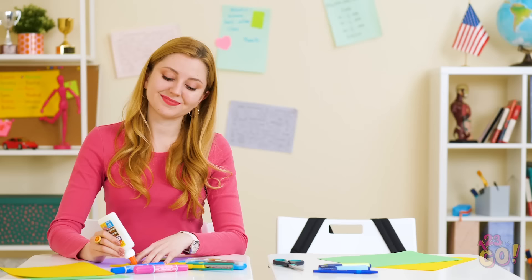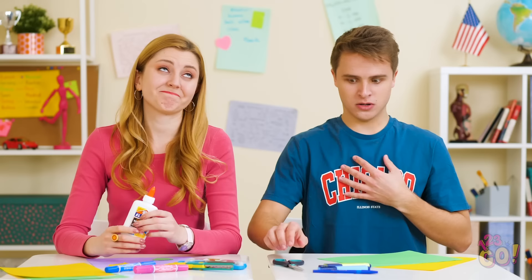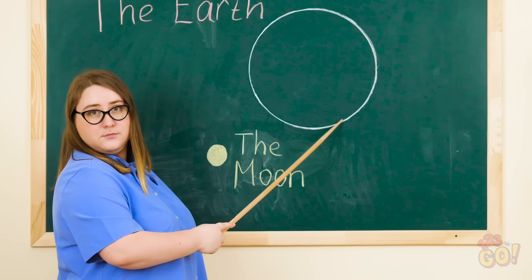I thought that glue was never gonna get off my hands. Get that evil thing away from me! If you love these school hacks, you'll love these hilarious outtakes even more! Which hack did you find most useful? Be sure to share this video with your classmates, and don't forget to subscribe to 123Go's YouTube channel for more awesome tricks and hacks! See you next time!